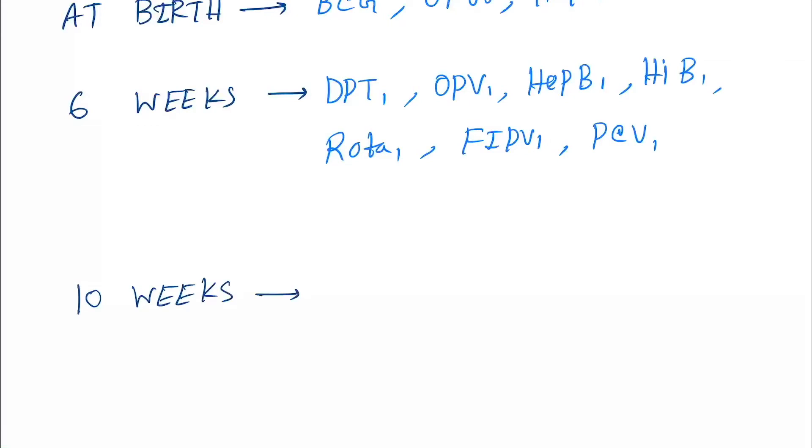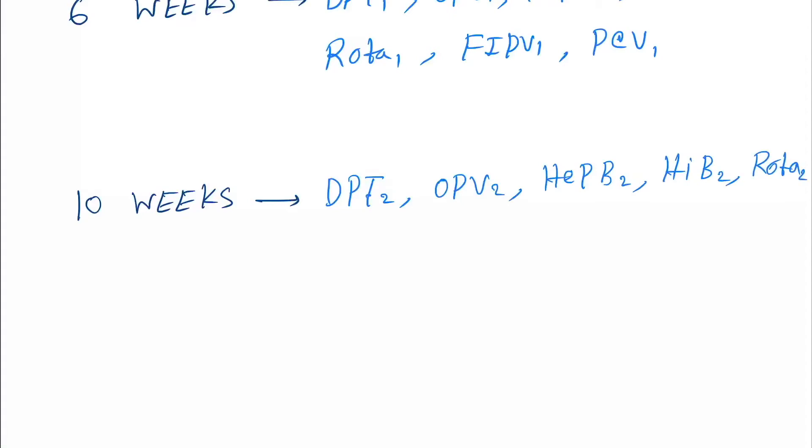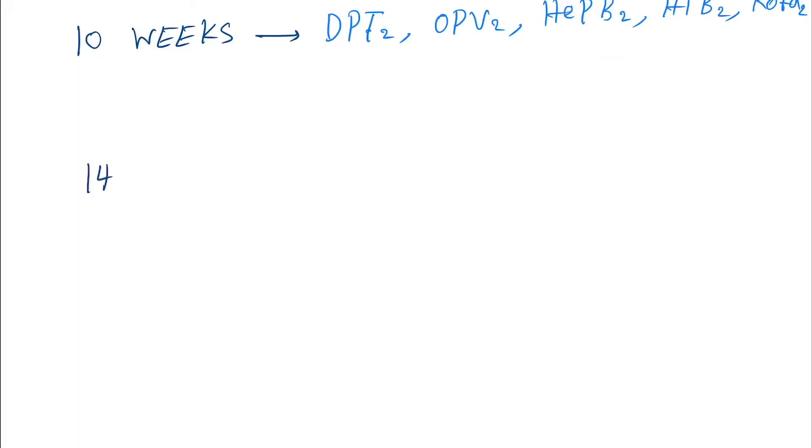At 10 weeks, we give DPT 2, OPV 2, Hepatitis B 2, Influenza B2, and Rotavirus 2.